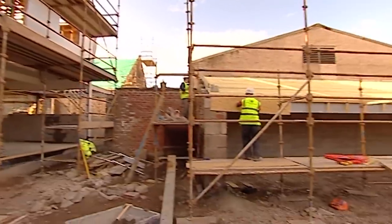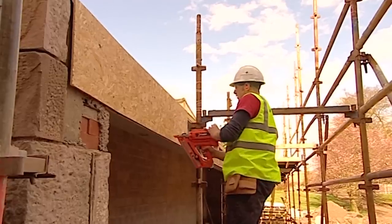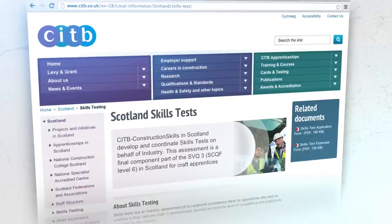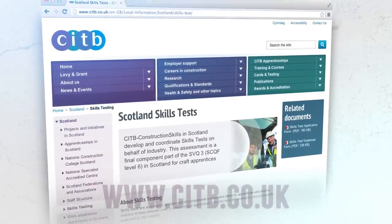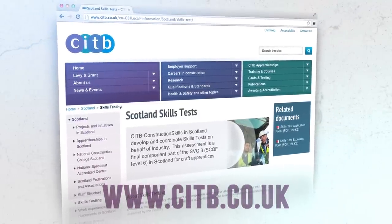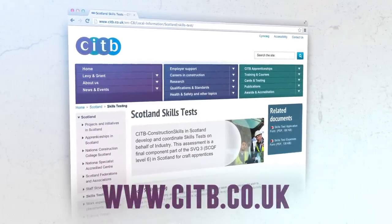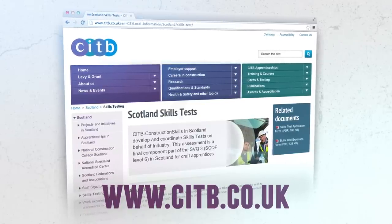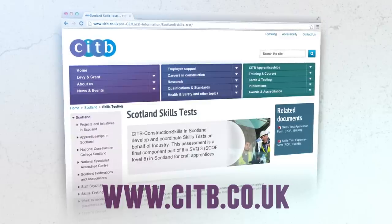You'll be fully qualified to work on a site in any country in the world, to help you get future employment, or even start your own business. Good luck when it's time to take your skills test. If you need any further information on skills testing, please look at our website: citb.co.uk.